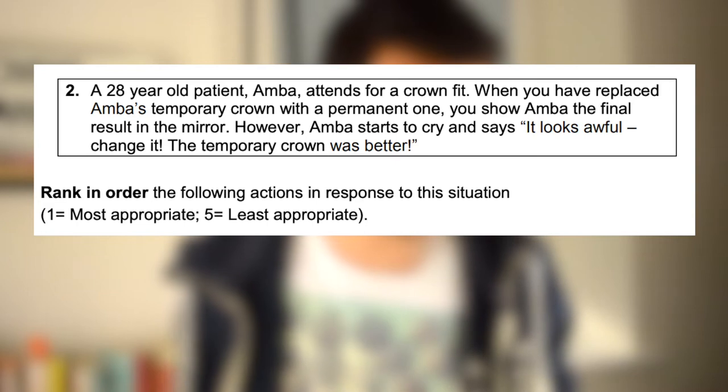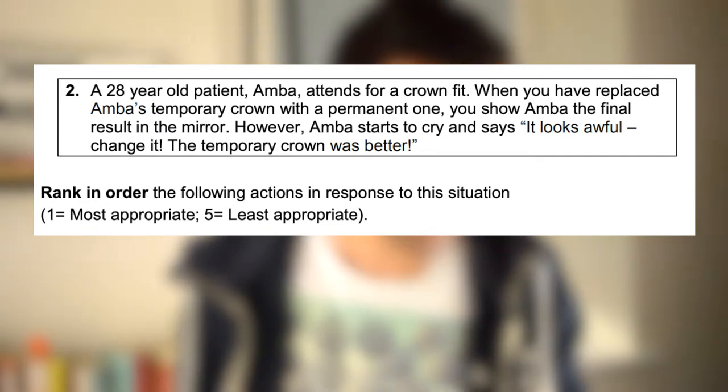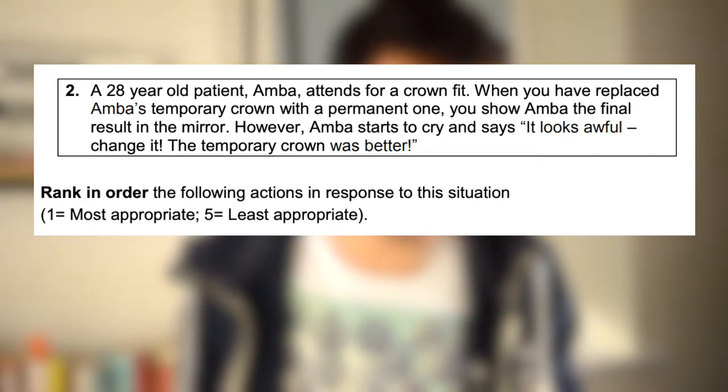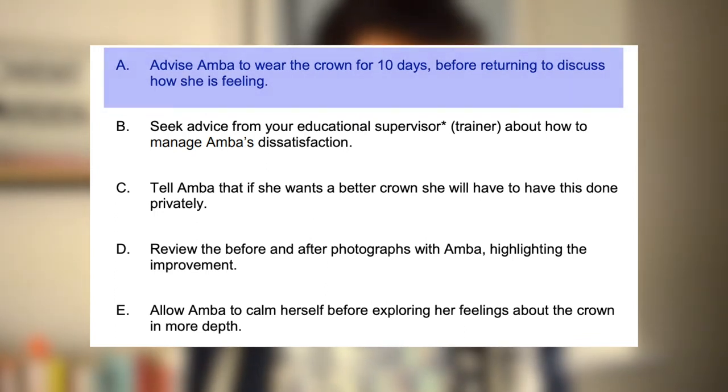Here we have an example. The question scenario is: a 28-year-old patient Amber attends for a crown fit. When you have replaced Amber's temporary crown with a permanent one, you show her the final result in the mirror. However, Amber starts to cry and says it looks awful and to change it. The temporary crown was better. Looking at option A — advise Amber to wear the crown for 10 days before returning to discuss how she is feeling — this isn't great because you're not dealing with Amber's frustration by sending her away with a crown she's not happy with. So it wouldn't be my most or least appropriate; I'd put it somewhere in the middle.